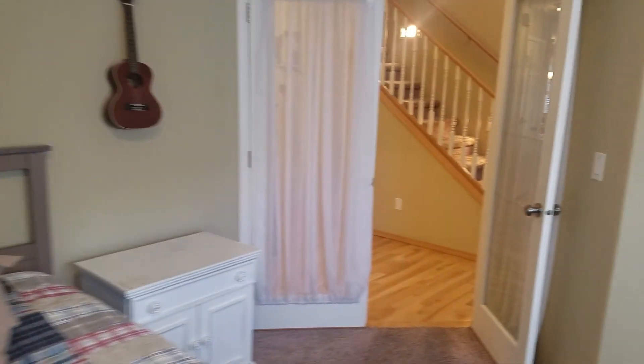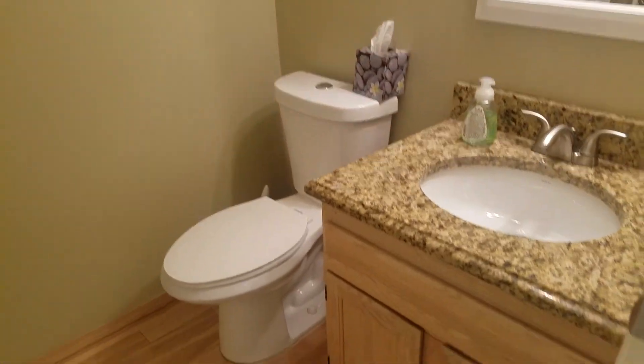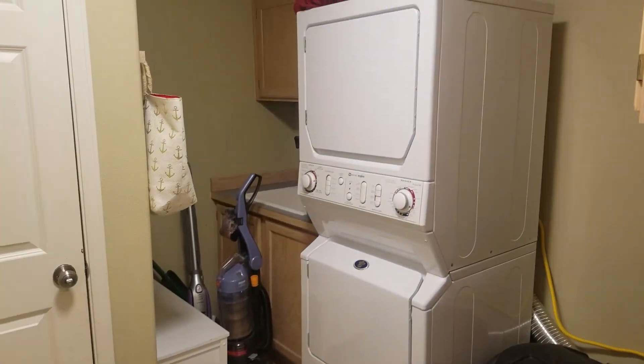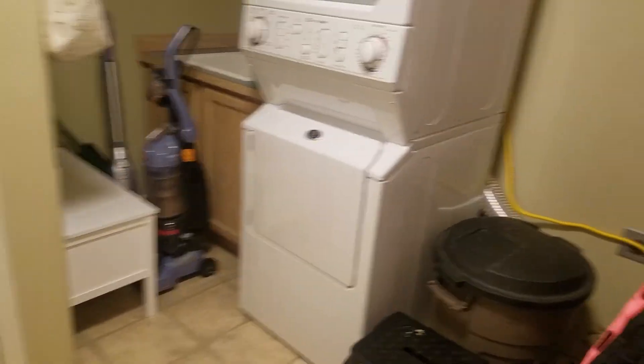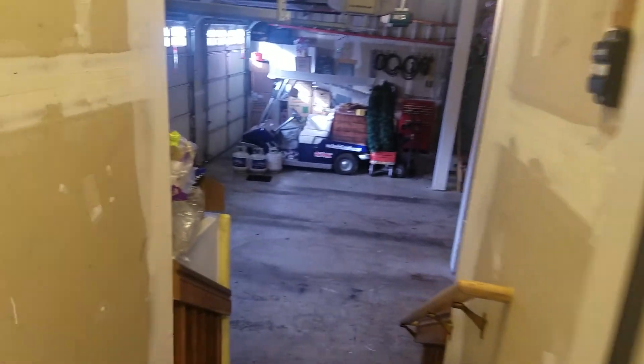Yeah, great closet space. And around the corner there's a powder room with a high-efficiency toilet. Downstairs you also have a stackable washer and dryer, along with a sink, and it leads into the garage.